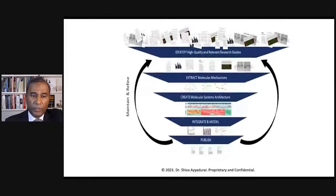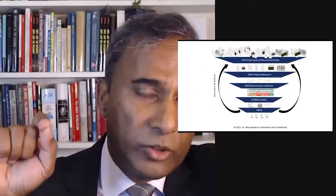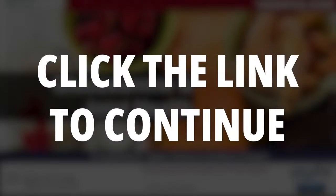Today's system that we're interested in is joint health. Before we continue, this is Dr. Shiva Ayadurai. I want to remind everyone that because of the massive censorship and shadow banning that still continues on social media platforms, I'd like you to click the link below to continue watching this on our own platform.